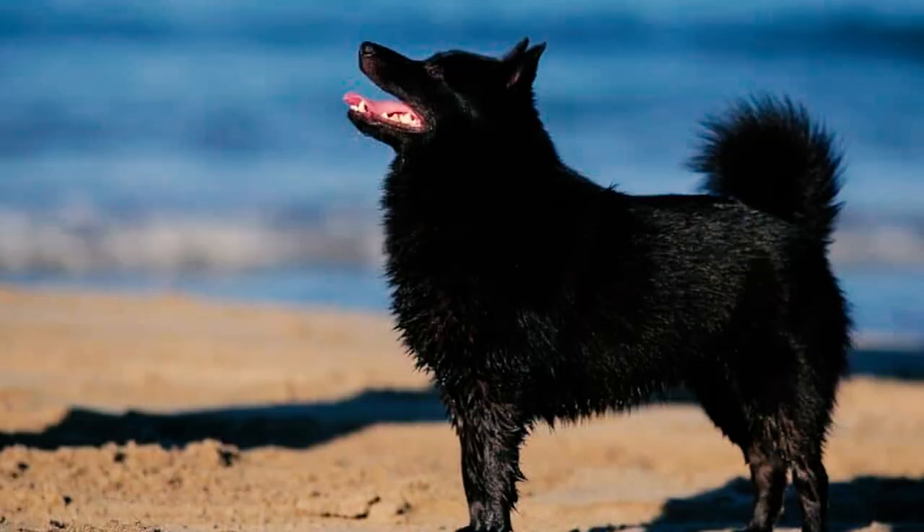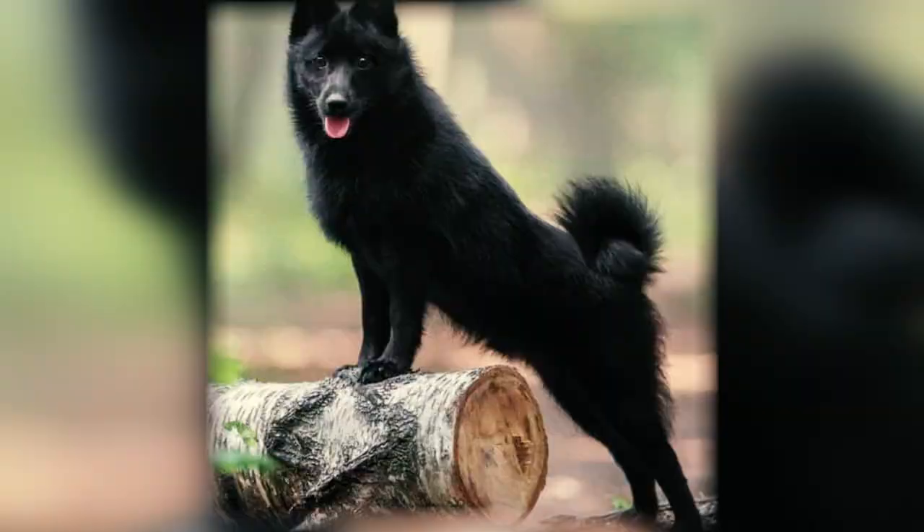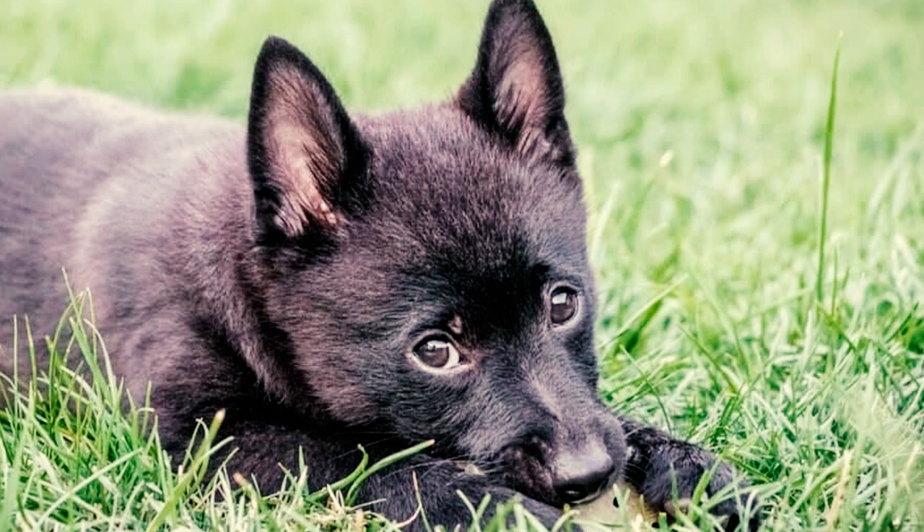Number ten: these dogs love barking, not only to alert you but also because they enjoy vocalizing. Schipperkes bark at various things, from the mailman to neighbors, and sometimes just to communicate with you. Their vocal nature, along with wariness of strangers, makes them excellent watchdogs, but they may not be the best fit for places with noise restrictions.